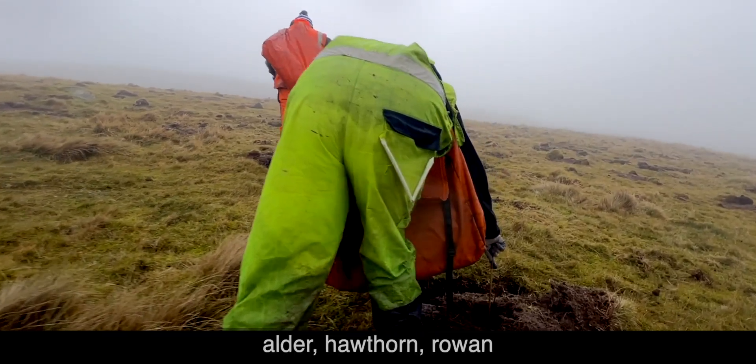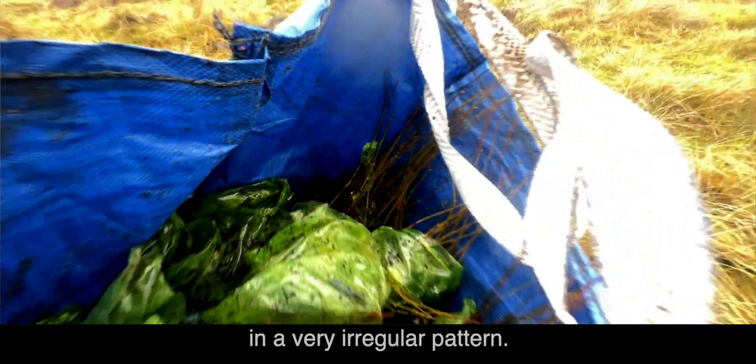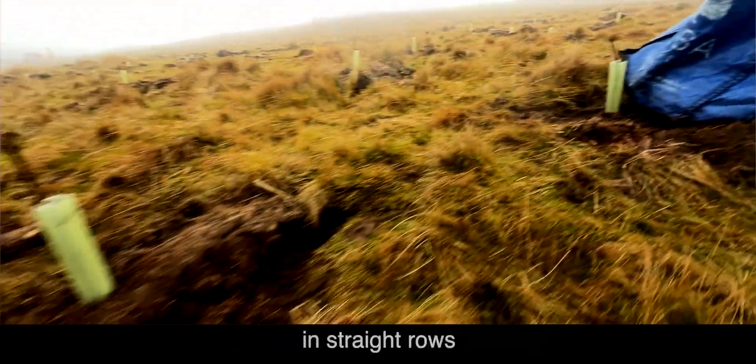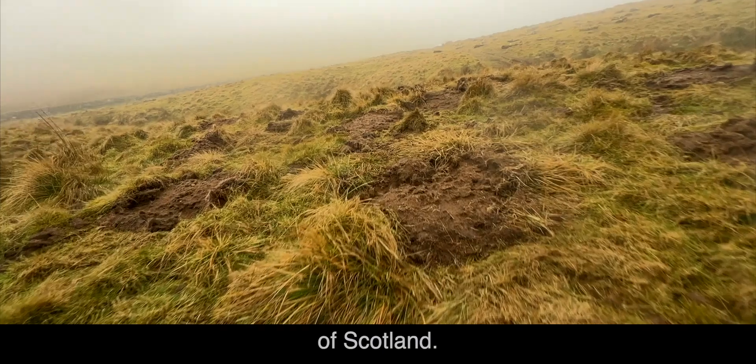We're putting in oak, alder, hawthorn, rowan, and birch, and they're being planted in a very irregular pattern. Unlike more commercial types of forestry in straight rows, we want this to look and feel like a native, natural woodland of Scotland.